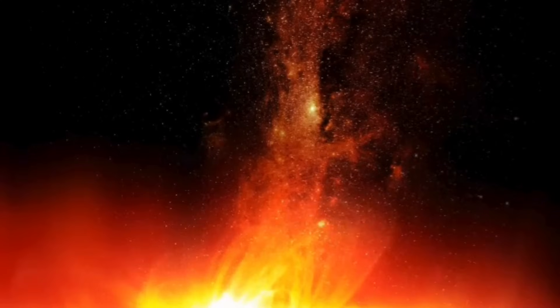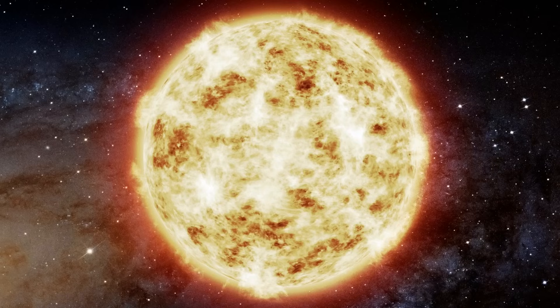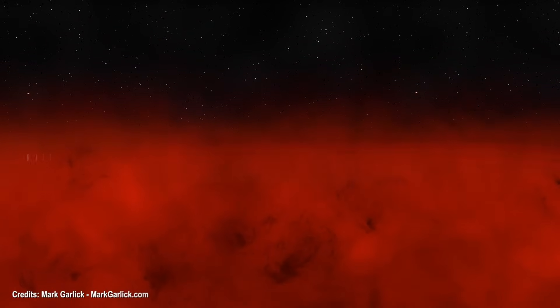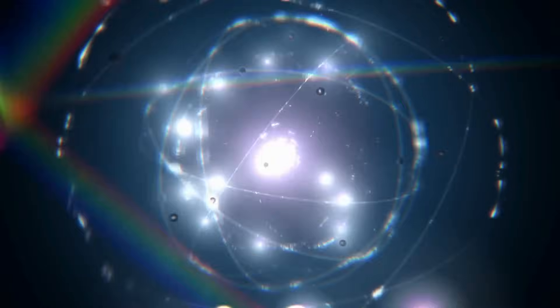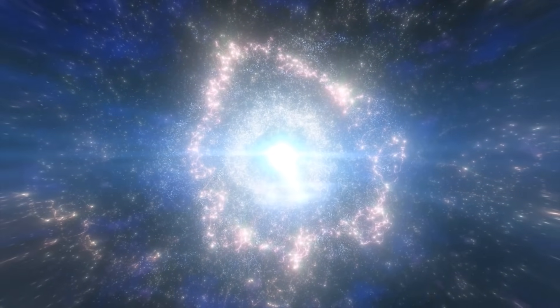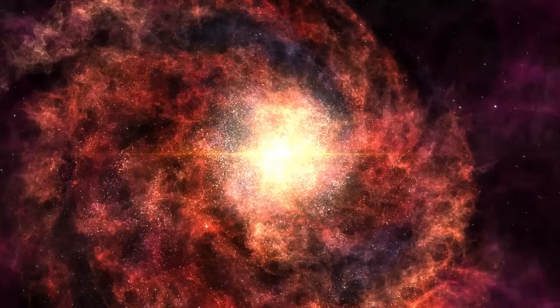Within the Sun's core, a cosmic ballet unfolds, where the forces of pressure and gravity engage in an internal dance of balance. The core's intense heat prevents electrons from binding to atomic nuclei, creating a state of matter known as plasma. This seething plasma, comprising positively charged nuclei and negatively charged electrons, moves in a dance of chaos. The majority of nuclei are hydrogen protons, with helium nuclei following closely. The nuclear binding force keeps the helium nuclei bound tightly together, creating an intricate cosmic equilibrium alongside electric repulsion. As protons whiz through the core's searing heat, occasional encounters lead to nuclear fusion.